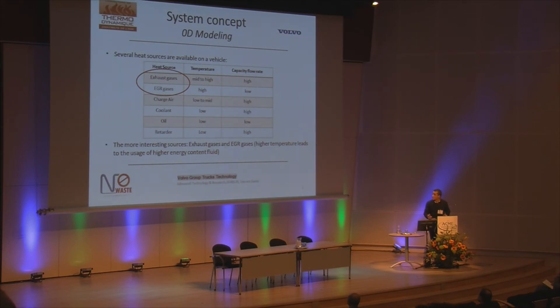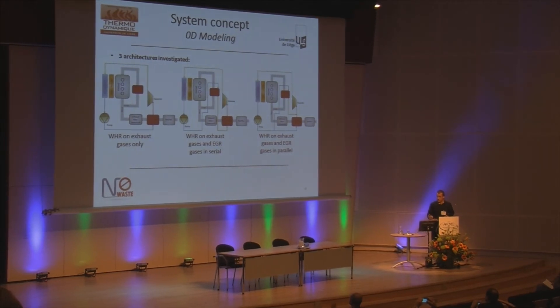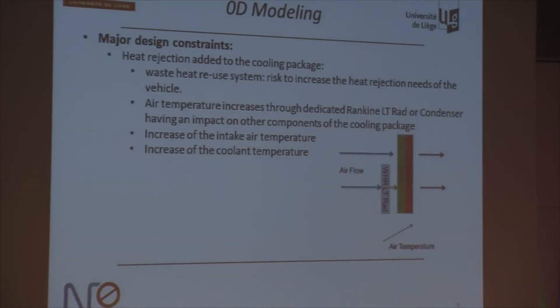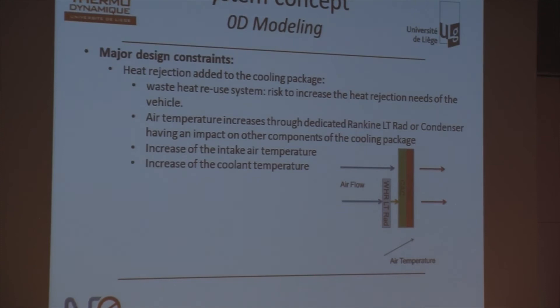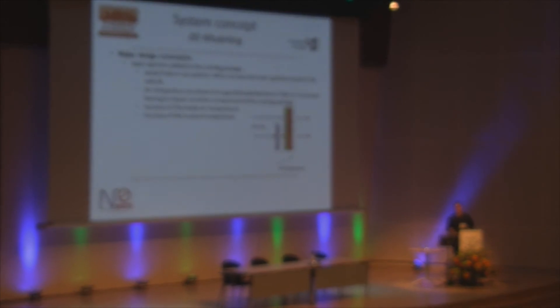I also considered only these two sources to limit the complexity of the packaging in the truck. Using these two heat sources, I could compare three architectures: one using only the exhaust gases, and two using both EGR gases and exhaust gases — once in series and in the second case in parallel.